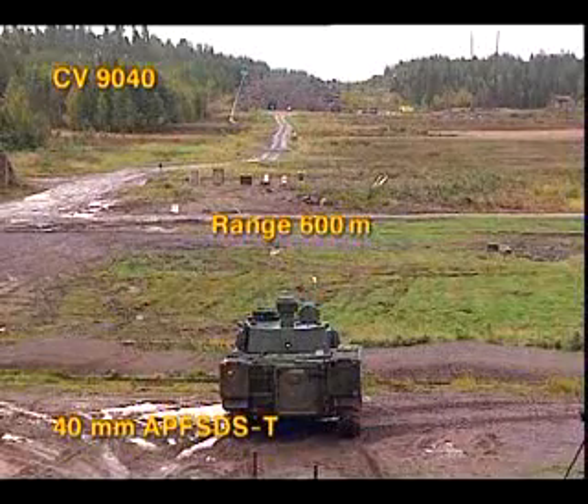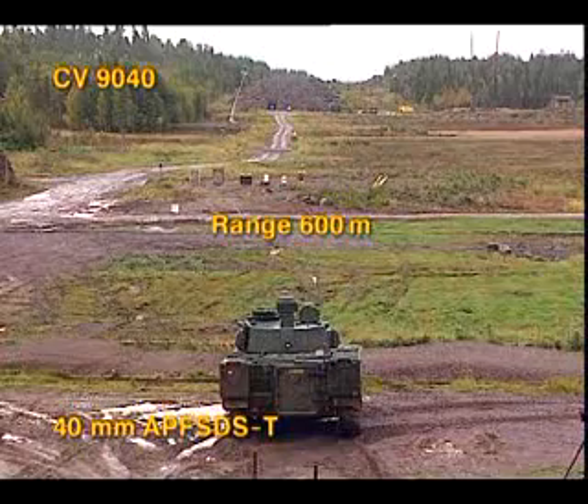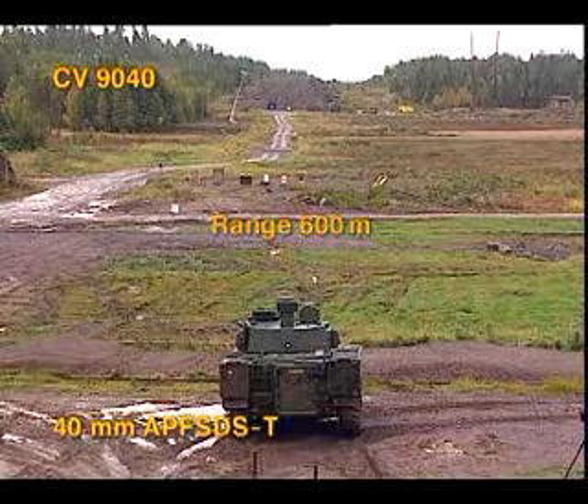The high effect of the 40mm APF-SDST projectile is shown in firings against two different armor plate targets.